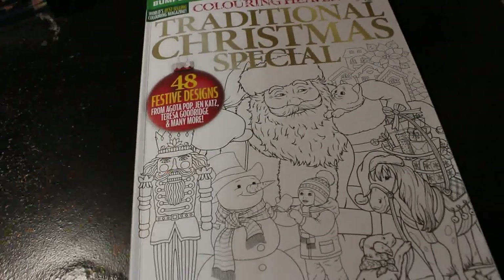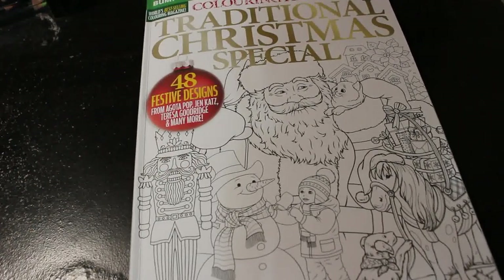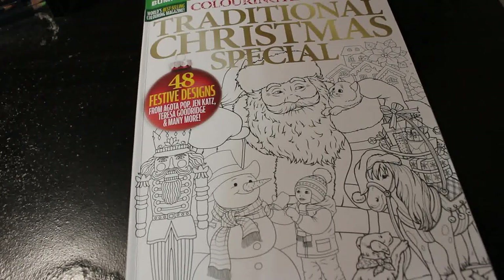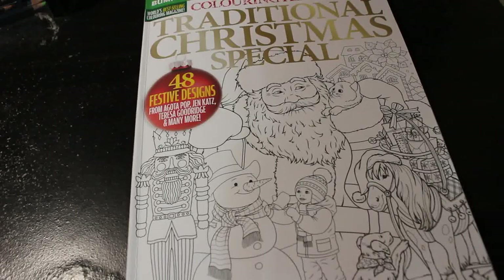So that is the Colour in Heaven traditional Christmas special — out now in all good newsagents and supermarkets. If you're not in the UK, you can order it from the website. I hope to see you very, very soon. Take care guys, bye!